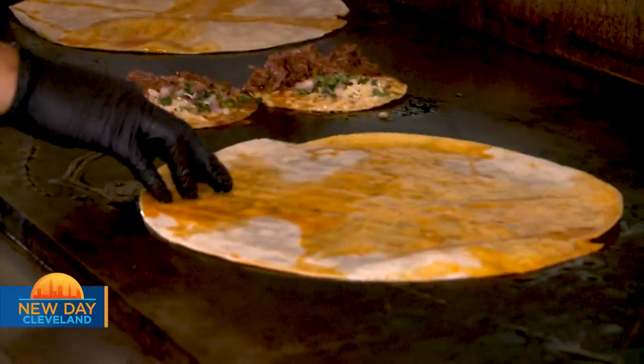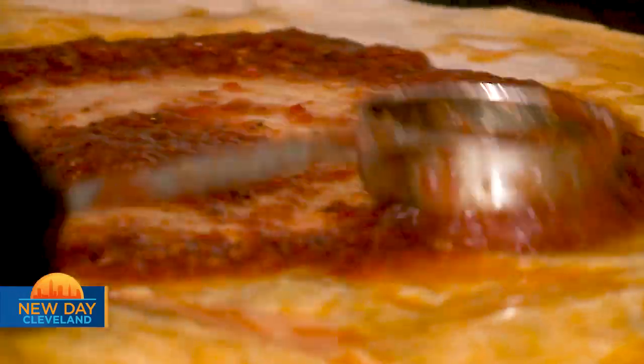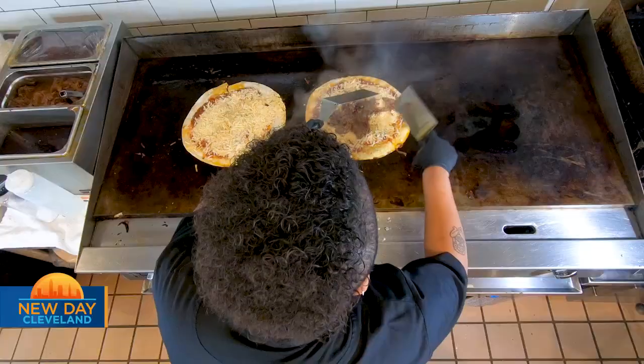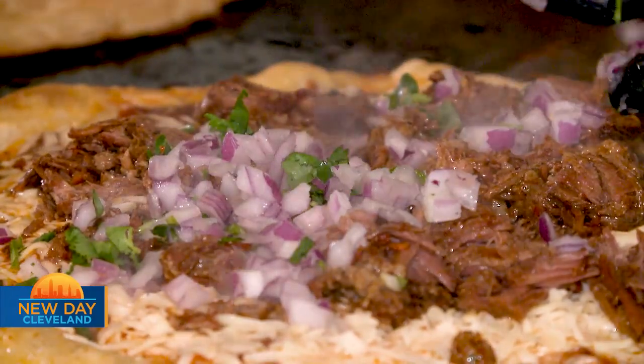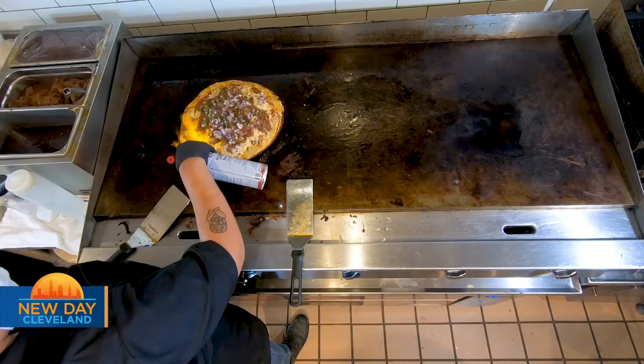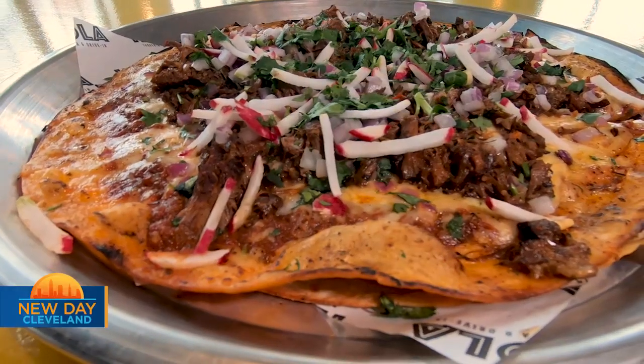We also have our pizza birria, which is another invention we had in-house — a double-layered flour tortilla with Mexican marinara and melted chihuahua cheese, with birria beef, cilantro, onions, and radishes on top, and the crust is roasted. That's another delicious item we launched a few months ago, and it's doing amazing.